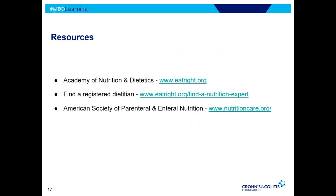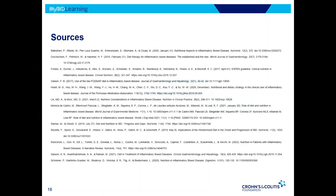A few resources are available for finding dietitians or nutrition information, with reading references provided as well. Thank you.